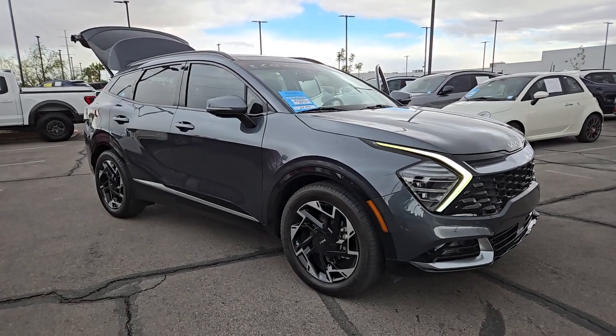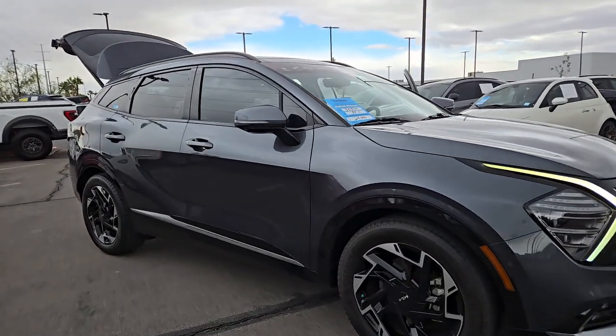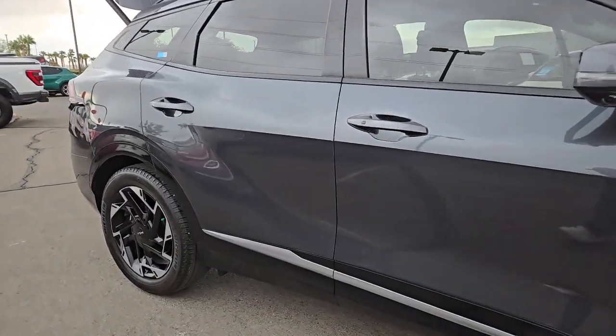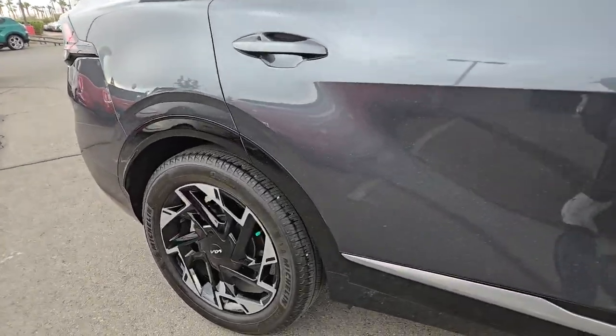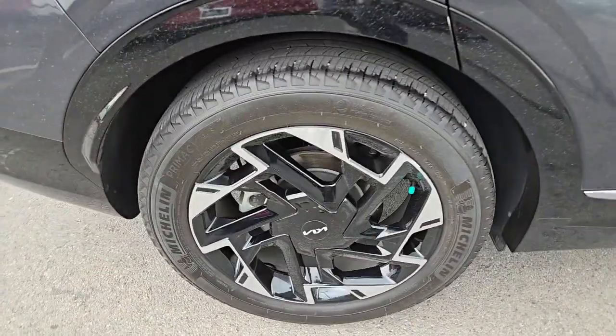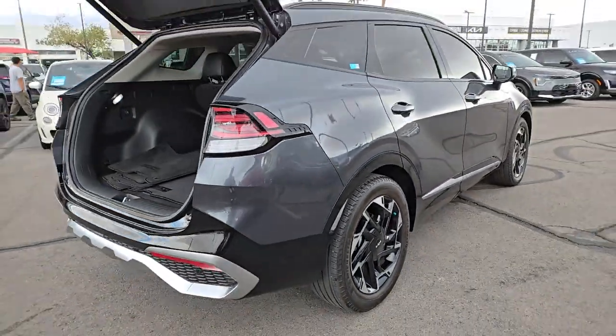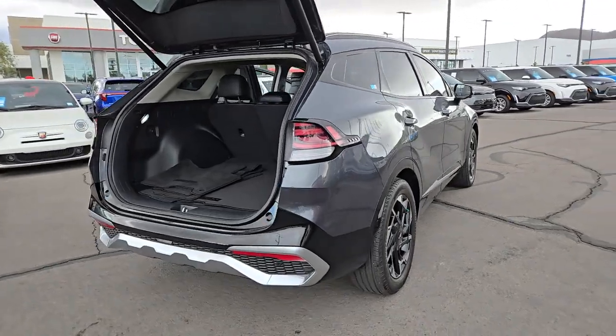You just found the 2023 Kia Sportage. With less than 25,000 miles on the odometer, this vehicle provides excellent value. Whether you're running errands or embarking on a family road trip, this sleek, can-do Sportage brings convenience, comfort, and confidence along for the ride.